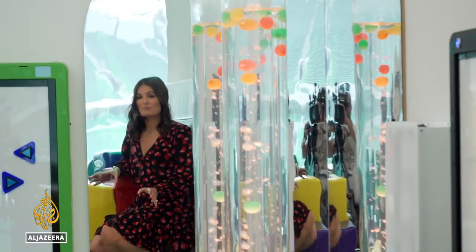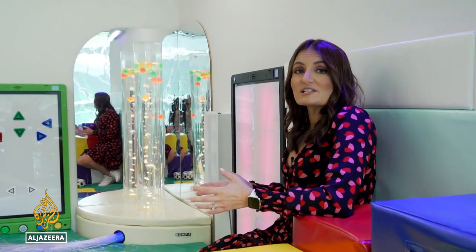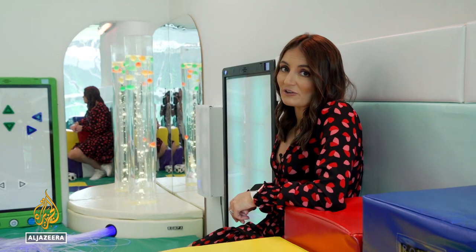This is one of three stadiums to have a sensory room that provides a quiet space for fans who might otherwise find a noisy and busy stadium a challenging environment.